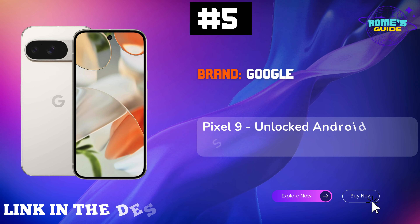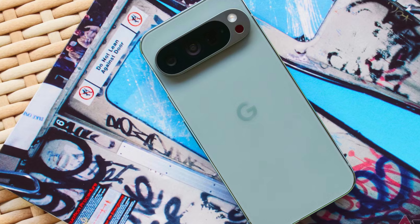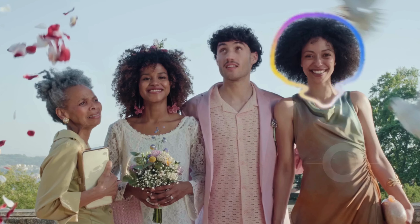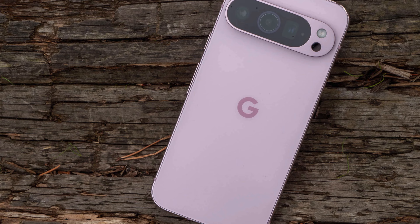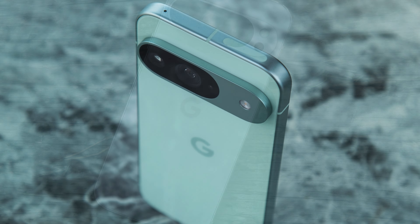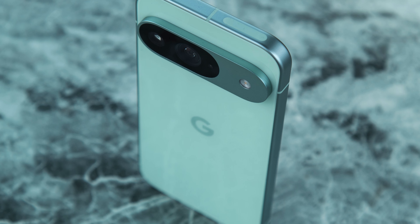Number 5: Google Pixel 9, the unlocked Android smartphone that takes your mobile experience to the next level. With its powerful Gemini AI, you can capture stunning photos and edit them effortlessly, making your pictures look better than you ever imagined. The award-winning camera system features a remarkable 50MP main sensor and a 48MP ultrawide lens for breathtaking macro shots. Say goodbye to mediocre selfies with the innovative features and the magic editor that allows you to reframe and enhance your photos seamlessly.